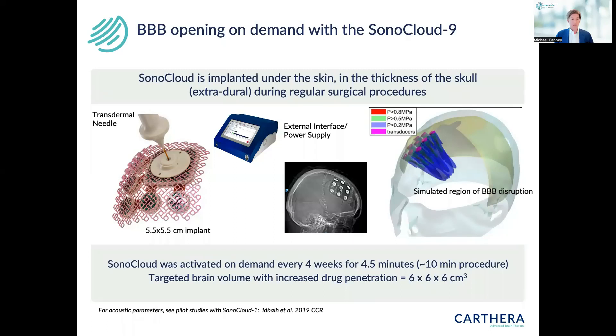The device we've developed is an implantable device called the Sonocloud9, an extension of the first-generation Sonocloud1 that we developed and tested in our first pilot clinical trials. The Sonocloud9 has nine one-megahertz ultrasound emitters arranged on a grid and attached to a titanium mesh. To implant the device — usually done at the end of a surgical resection or debulking procedure — the dura mater is first closed, and then the device replaces the bone flap.